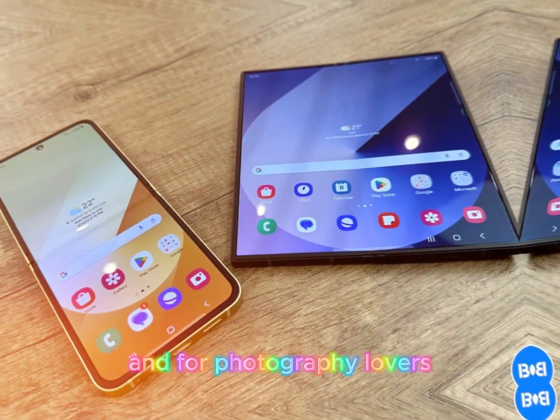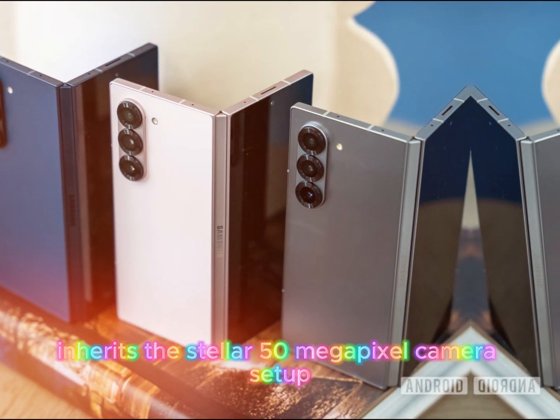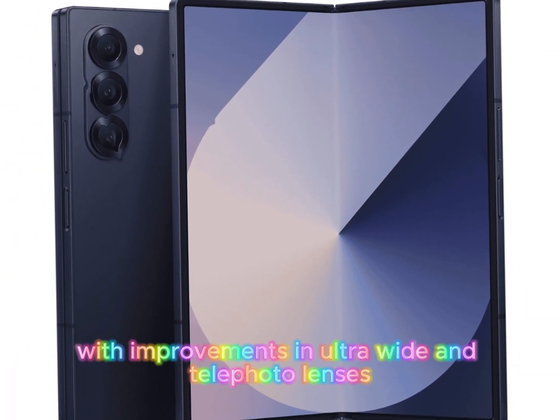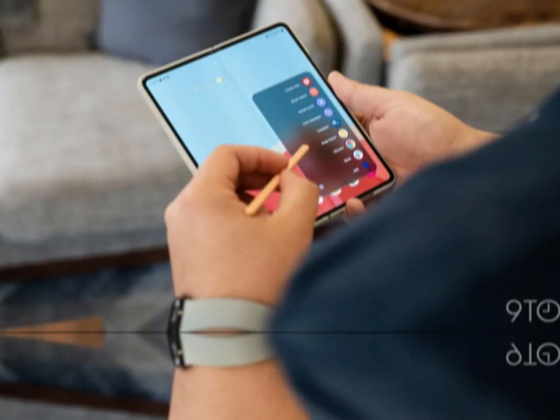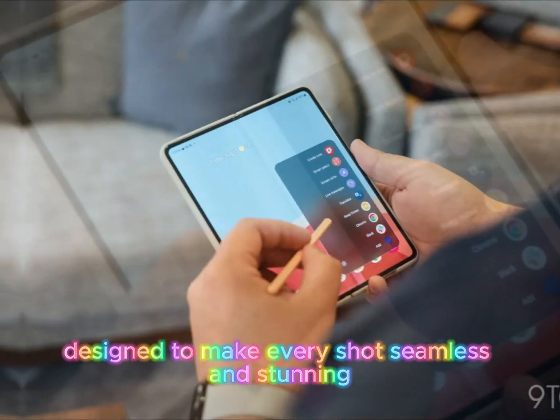For photography lovers, the Z Fold 7 inherits the stellar 50-megapixel camera setup from the Galaxy S25+, with improvements in ultra-wide and telephoto lenses. Selfie takers will love the dual under-display cameras, designed to make every shot seamless and stunning.